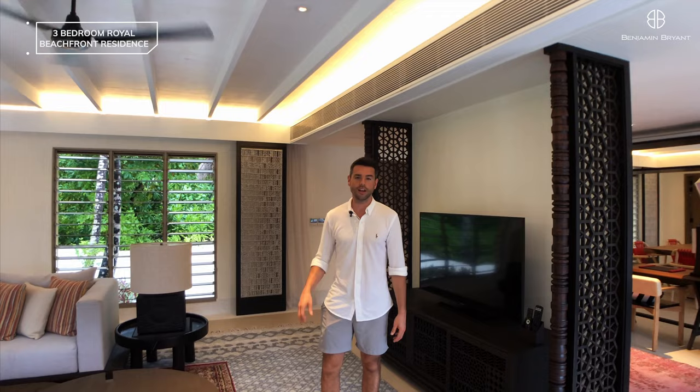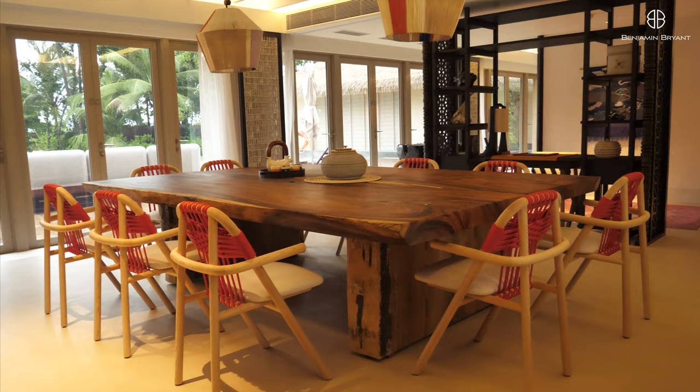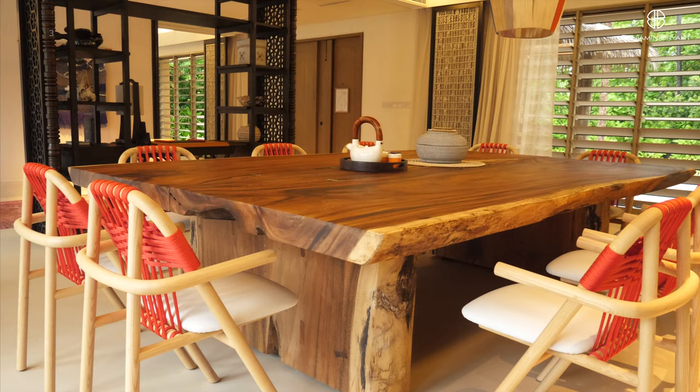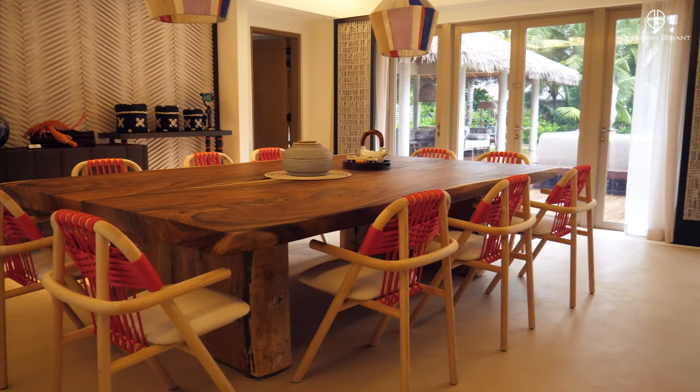We'll take you through now into the dining room. In between the dining room and the entrance hallway is a little office area which has got a nice area to sit and do some work, with a writing pad to draw behind. As we turn around here you'll see the very impressive dining room — a big oak table here in the middle with plenty of seating for 10 people, very stylish interiors. The interior designers here were called Avalon Collective and they've done an amazing job blending the different styles of different countries.